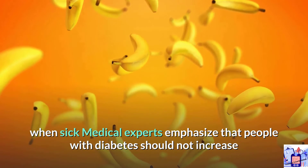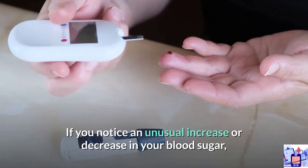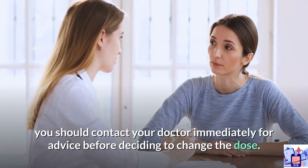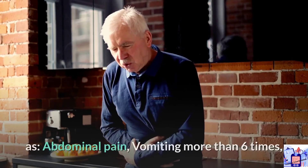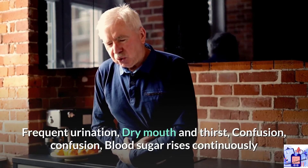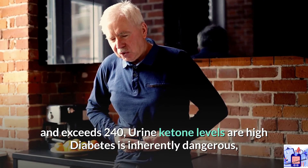Things not to do when sick: medical experts emphasize that people with diabetes should not increase or decrease the dose of medication or insulin without a doctor's prescription. If you notice an unusual increase or decrease in your blood sugar, contact your doctor immediately before deciding to change the dose. You should not ignore unusual symptoms such as abdominal pain, vomiting more than six times, frequent urination, dry mouth and thirst, confusion, continuously rising blood sugar exceeding 240, or high urine ketone levels.